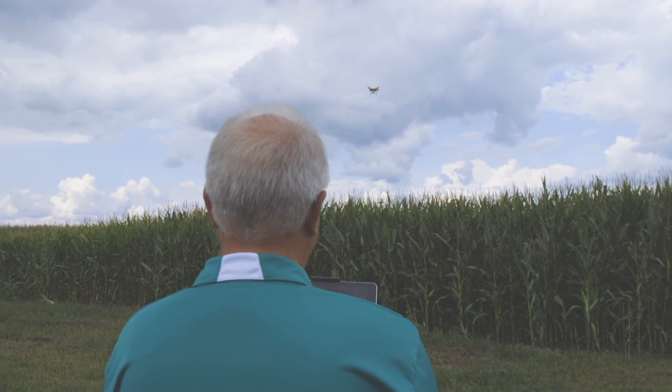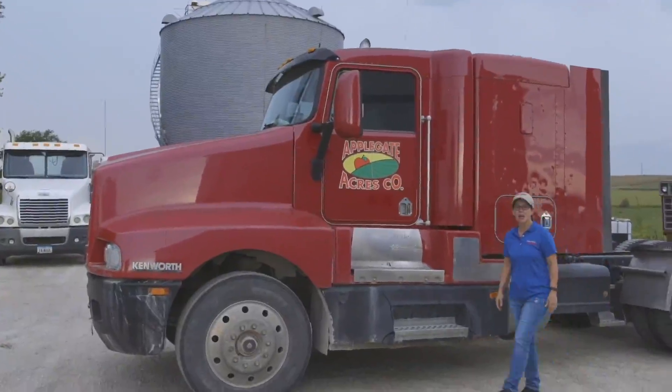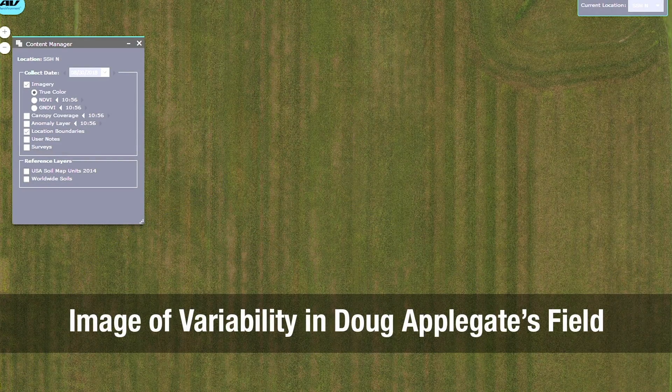It gives the farmer a lot of confidence that we've looked at everything, because they're usually standing right there with me looking at the iPad as I'm flying. If we see a spot that stands out, I'll fly over to that area, drop the drone down, and take some close-up shots. For Iowa farmer Doug Applegate, the potential uses for this technology are endless and exciting. He farms in western Iowa, east of the Council Bluffs and Omaha area, growing corn and soybeans in about a 1,500-acre operation. On June 28th his fields experienced an extreme wind event with green snapping across an area about 40 miles wide and 40 miles deep.